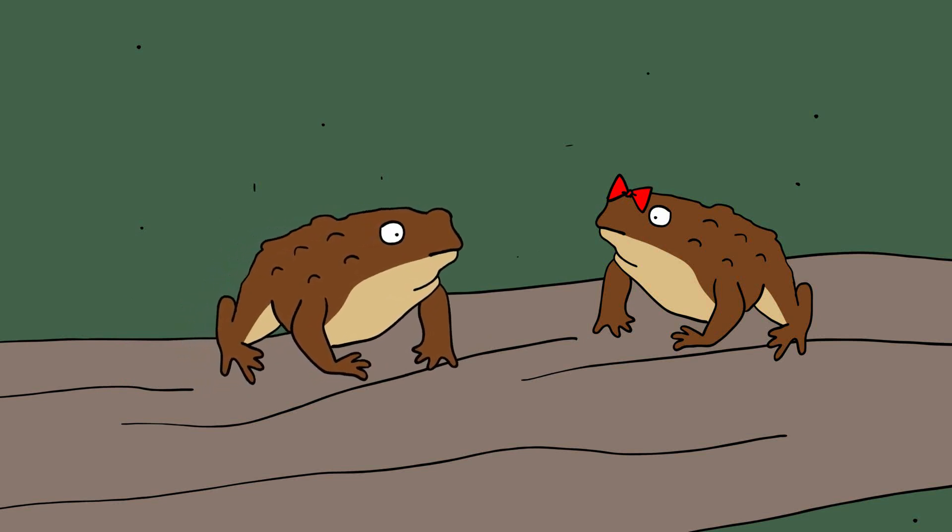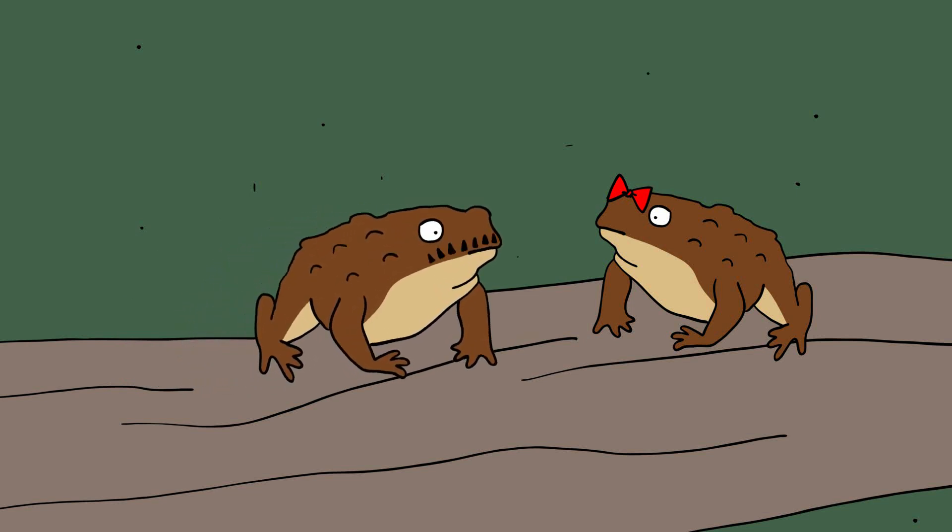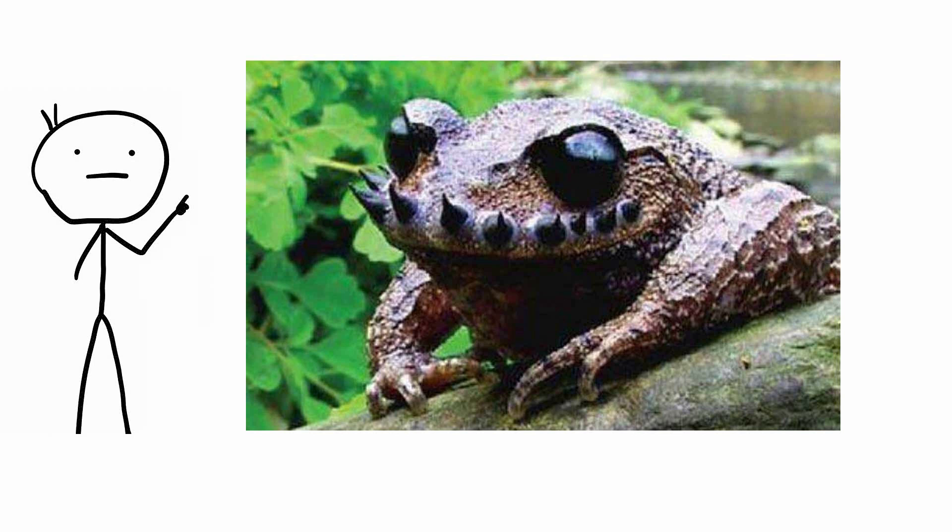For these frogs, their face fur is made of claws. During mating season, they grow a super stash on their upper lip that consists of 10 to 16 spines made of keratin — the same substance that claws and horns are made of.